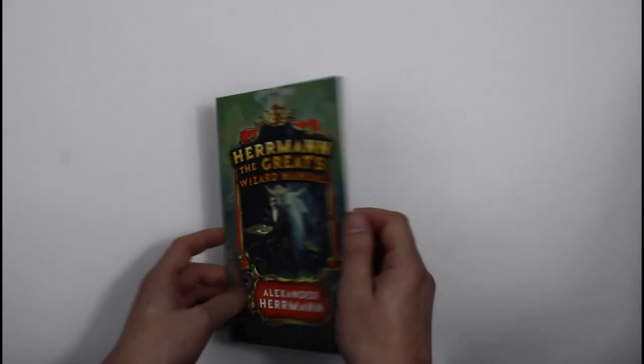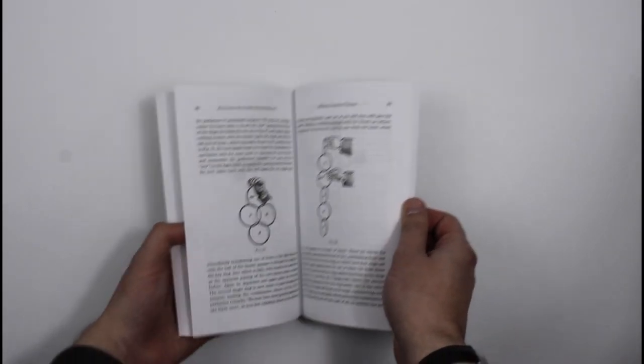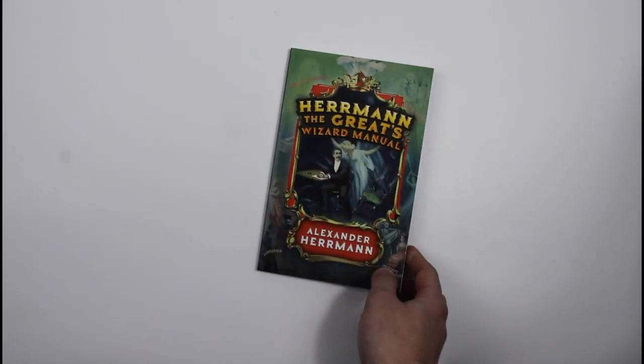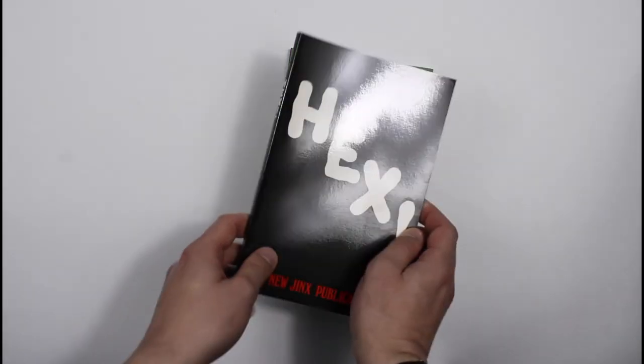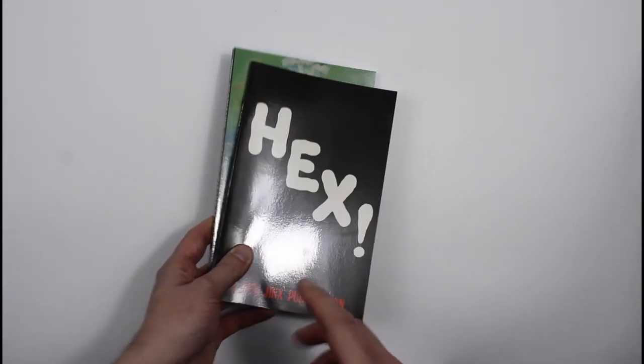We've got a few here — Herman the Great Wizard's Manual, a really early book that has been brought back into print by Dover. We've got that — that's a real bargain. And some unusual ones, like this one produced by the people who made the new Jinx — Hex. We've got a few copies. It's really collectible secondhand, but these are original copies we've got in stock for less than £10.